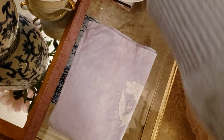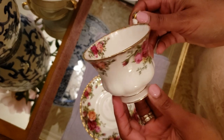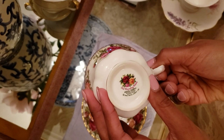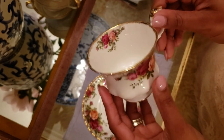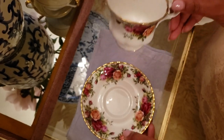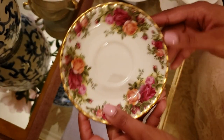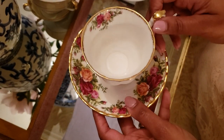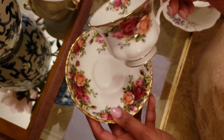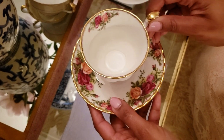The next cup is my Royal Albert Old Country Roses pattern. This is one of the prettiest patterns I've ever seen, and this is the only cup I have in this pattern. I'd love to get more cups, a teapot, and matching plates, but it's really expensive. I actually saw the entire set at Macy's and it was hundreds of dollars. I think I actually paid almost $30 just for this teacup and saucer. Look how pretty that is — very nice.